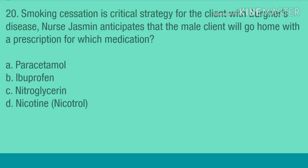Question 20. Smoking cessation is a critical strategy for the client with Buerger's disease. Nurse Jasmine anticipates that the male client will go home with a prescription for which medication? A. Paracetamol. B. Ibuprofen. C. Nitroglycerin. D. Nicotine, Nicotrol.